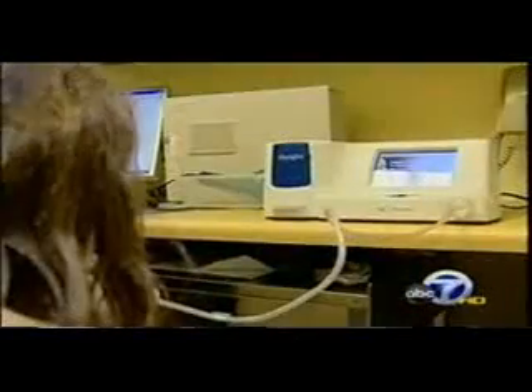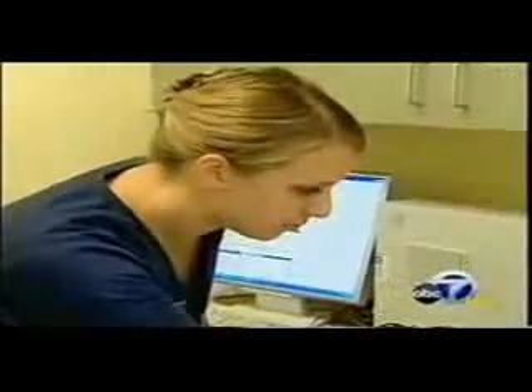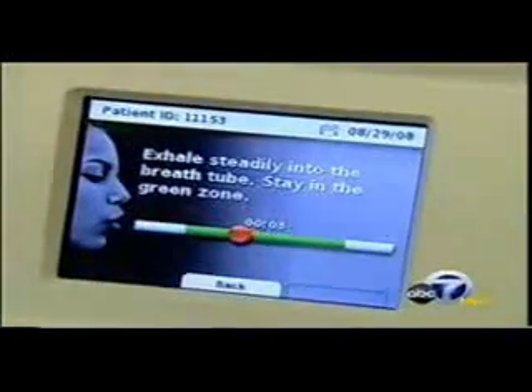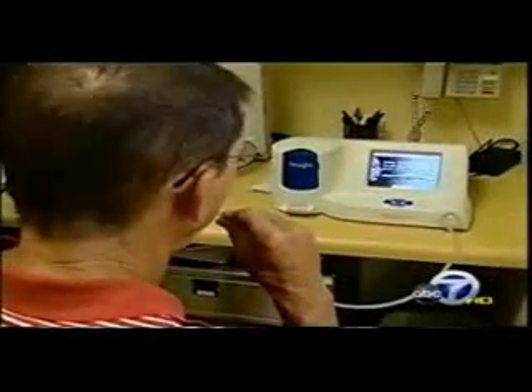But both were diagnosed with a new technology that allows doctors to give them the precise dosage of steroids to control their attacks. The machine, developed by a Menlo Park company called Aperon, measures minute particles of gas in the patient's breath, known as ENO, or exhaled nitric oxide.